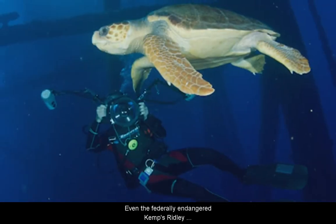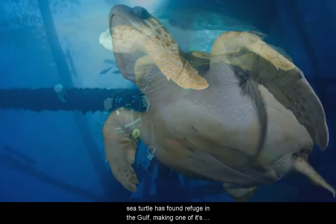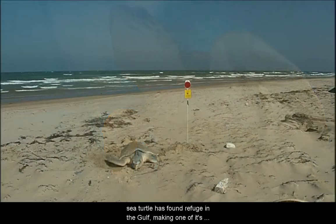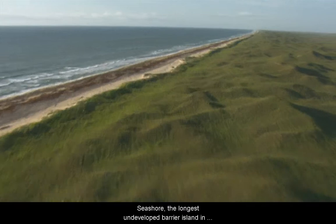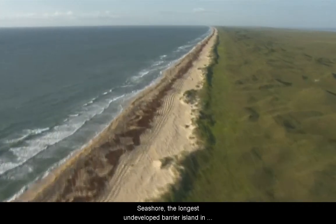Even the federally endangered Kemp's Ridley sea turtle has found refuge in the Gulf, making one of its most important nesting sites at the Padre Island National Seashore, the longest undeveloped barrier island in the United States.